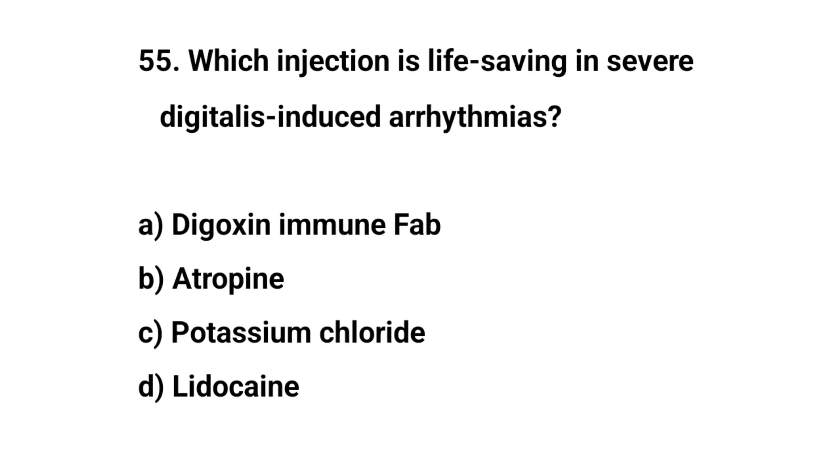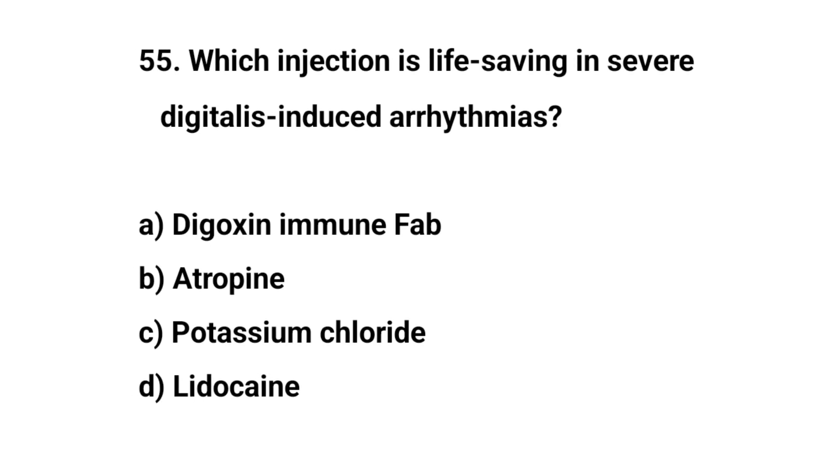Question number fifty-five. Which injection is life-saving in severe digitalis-induced arrhythmias? The right answer is A: Digoxin immune Fab.